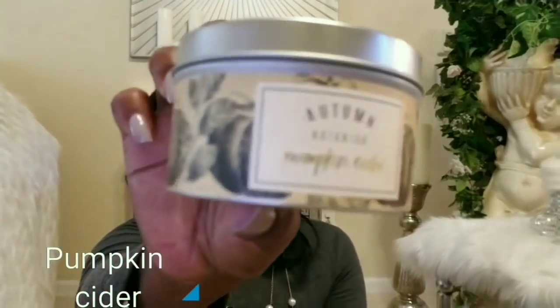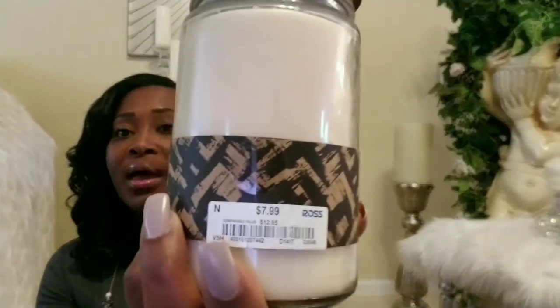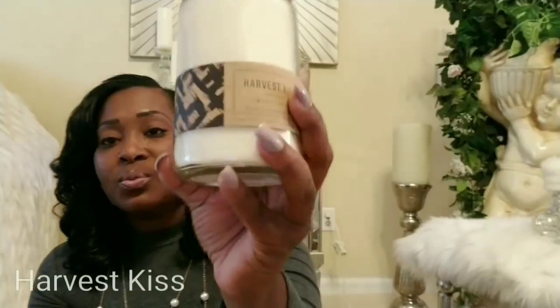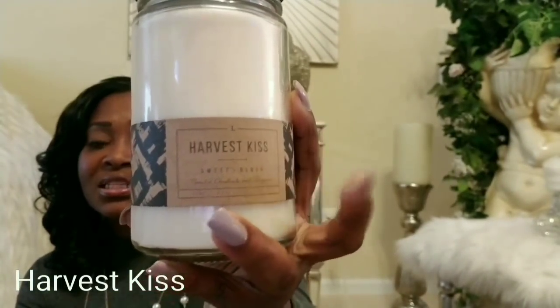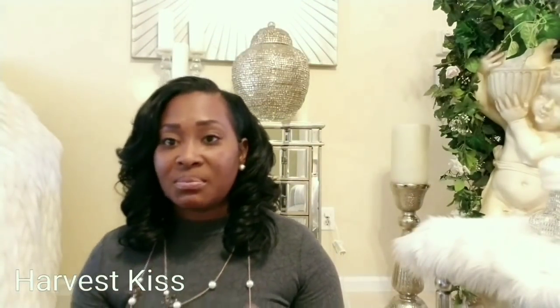Ross sometimes sells the same candles as Marshall's, so look out for those. I also got two of these Pumpkin Cider candles — I'll have them here and there around the house. These were $2.99 each. I also picked up this one from Ross called Harvest Kiss, also $7.99. I'll be having this one in the kitchen where my coffee station is — it smells like you're baking pies or a pound cake. It smells really good.